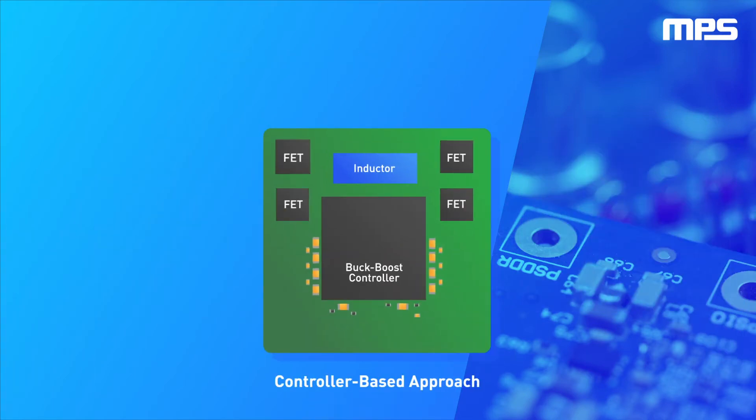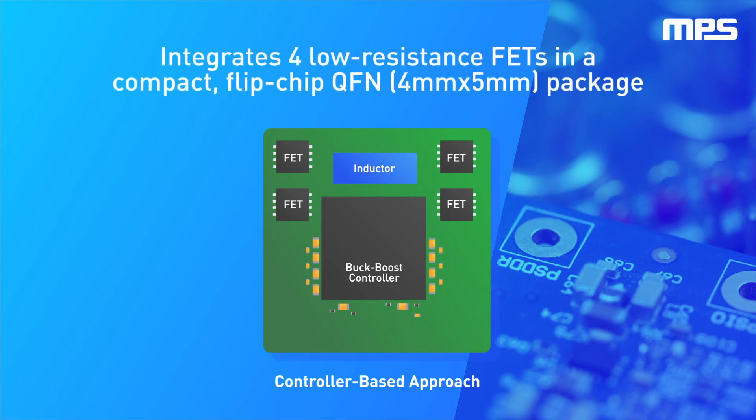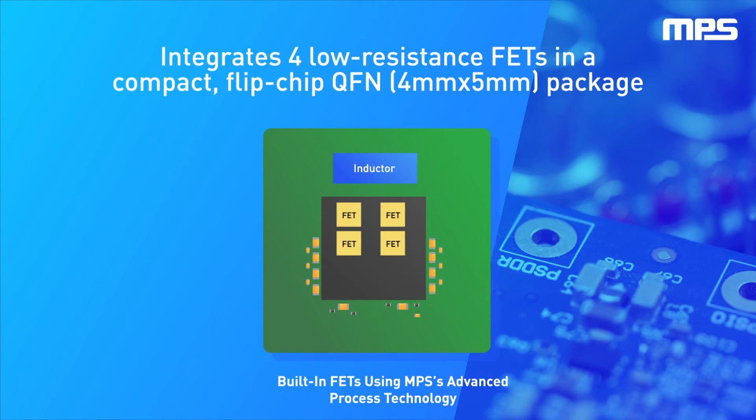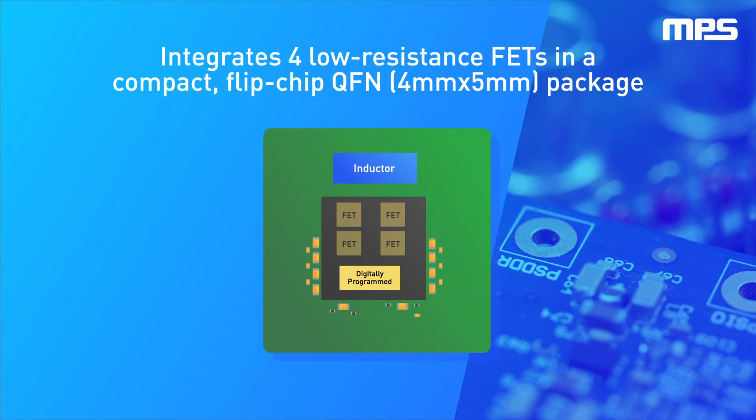Unlike conventional automotive buck-boosts available on the market today, the MPQ8875A uses MPS's unique process technology to integrate four low-resistance FETs in its compact flip-chip QFN package. At its heart lies an intelligent digital core that enables the elimination of many off-chip passive components to minimize board space.